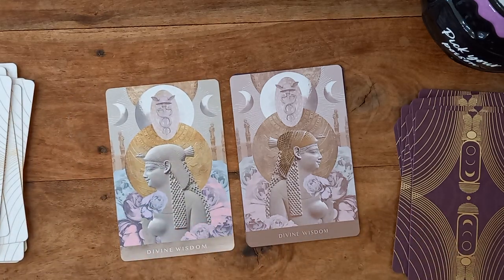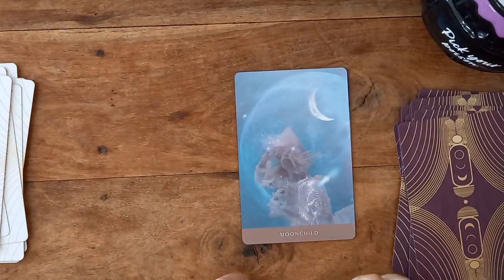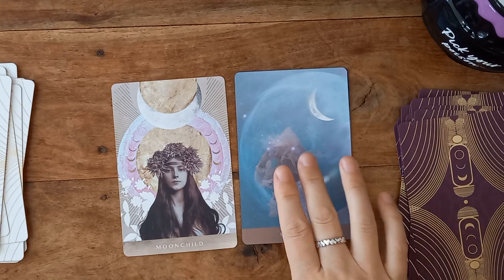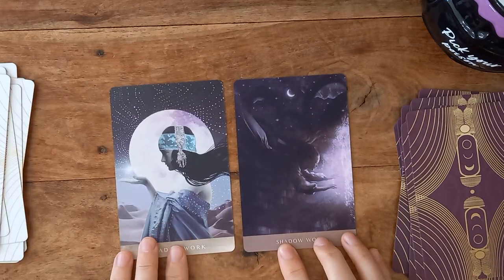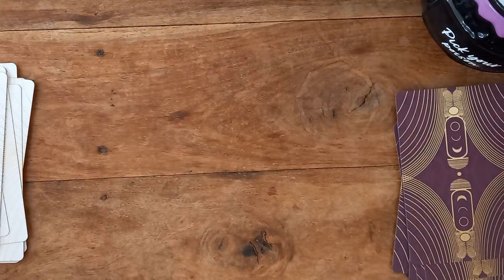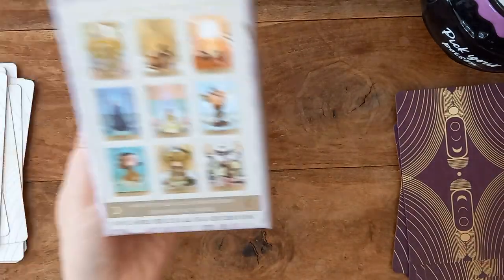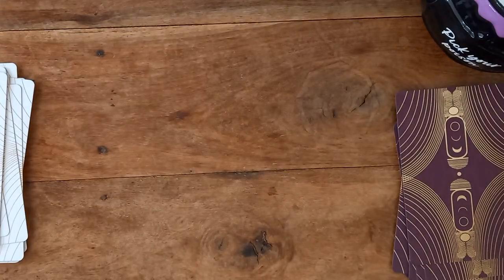So — Divine Wisdom. The Moonchild cards are different. This is more underwater. And the Shadow Work cards are very different as well. If I didn't mention it, these are by Danielle Noel — written and illustrated by Danielle Noel. I definitely forgot to give her a shout-out at the start.